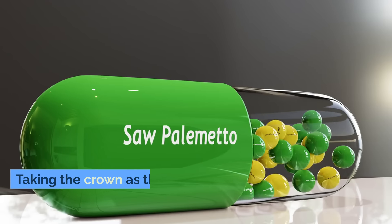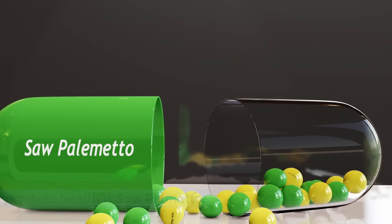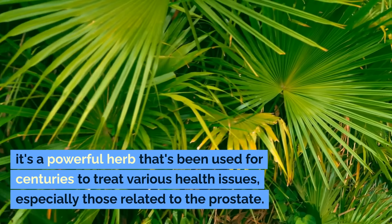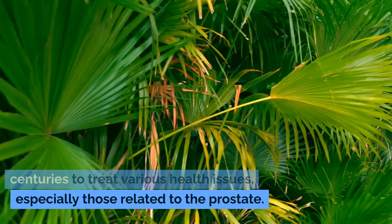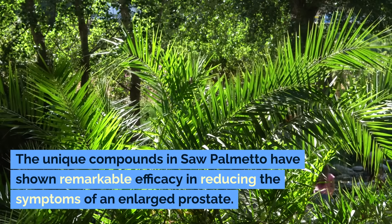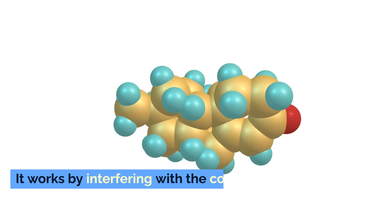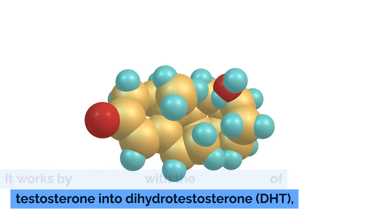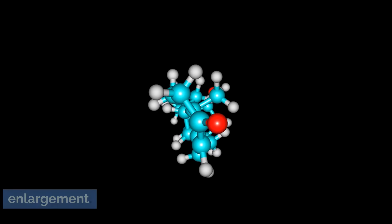Number one: saw palmetto. Taking the crown as the number one spice for prostate health is saw palmetto. While technically not a traditional spice, it's a powerful herb that's been used for centuries to treat various health issues, especially those related to the prostate. The unique compounds in saw palmetto have shown remarkable efficacy in reducing the symptoms of an enlarged prostate. It works by interfering with the conversion of testosterone into dihydrotestosterone, DHT, a hormone that can contribute to prostate enlargement.